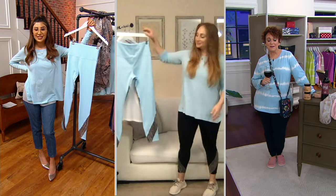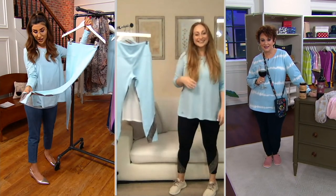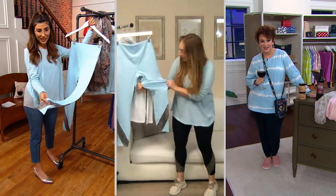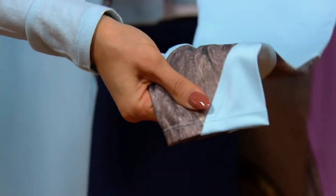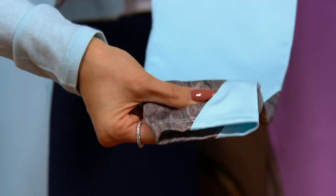I was obsessed with that photo print, guys — isn't that cool? It's moisture wicking, it has 20% spandex, and it has four-way stretch, so it's really going to be able to tuck you in and move with you throughout any type of errand you're running or any type of movement that you're doing.